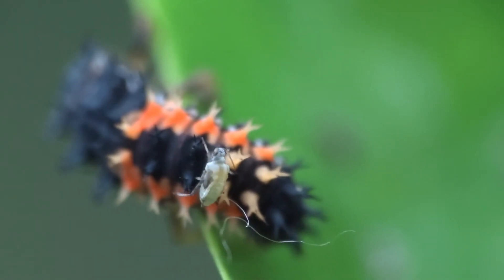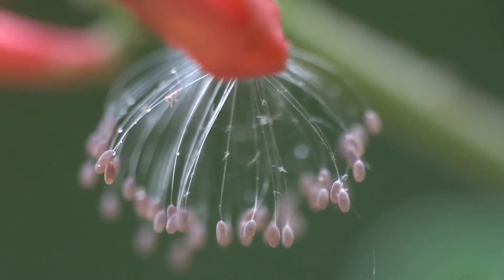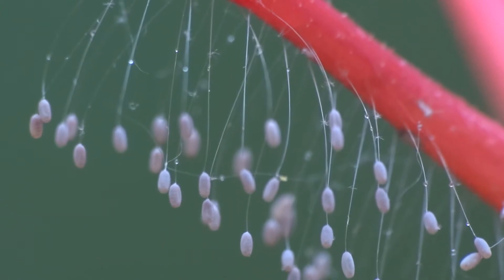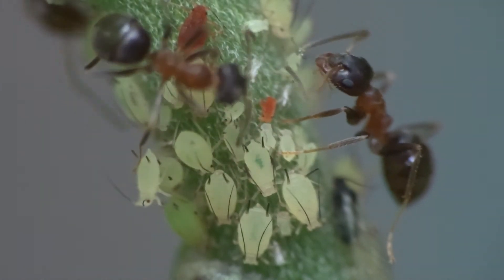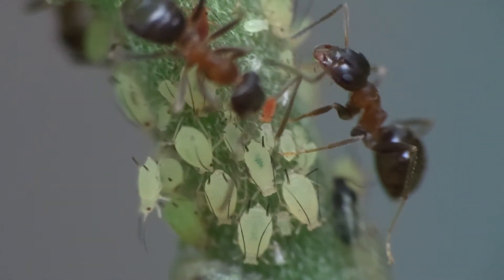A ladybug larvae with an aphid crawling over it. Lacewing eggs. Ants stroking aphids so that they'll give them honeydew.